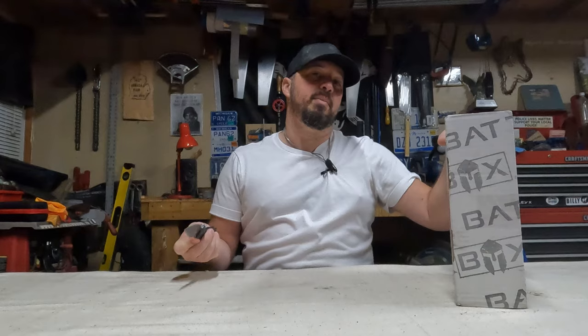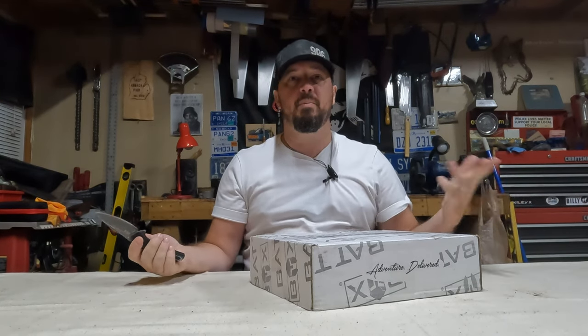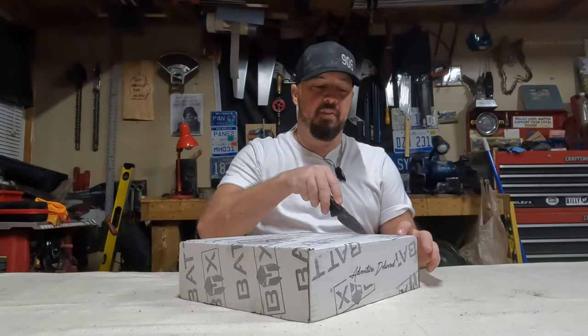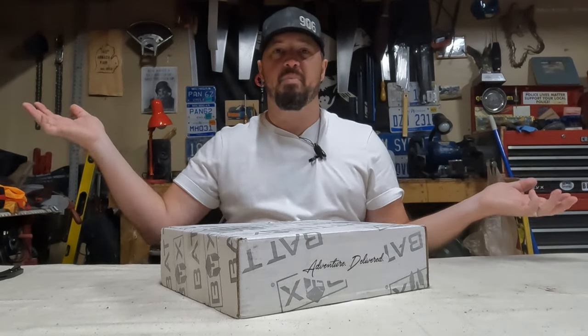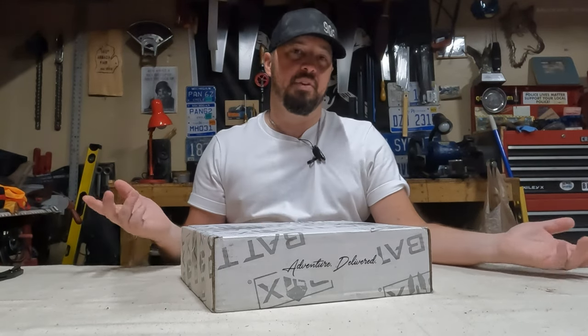If you're new to the channel, Battle Box is a monthly subscription box with a tiered system — Basic, Advanced, Pro, and Pro Plus. Each tier includes the lower tier's items plus additional things, up to the Pro Plus box which is usually a knife-of-the-month. We subscribed to the Pro box, and while some of it was cool gear, a lot of it was stuff I'd never use or already had, so I ended the subscription.